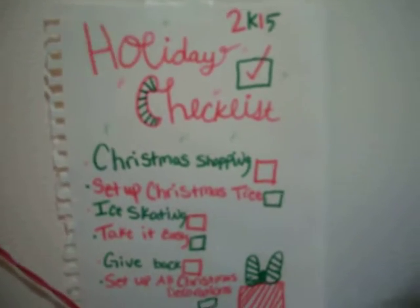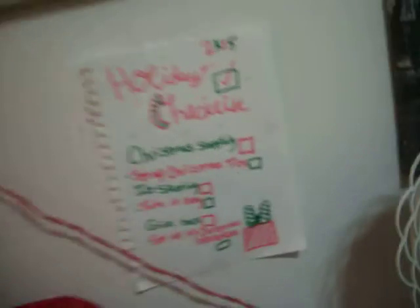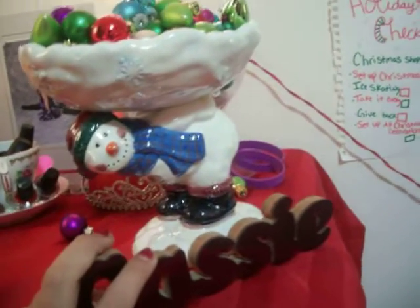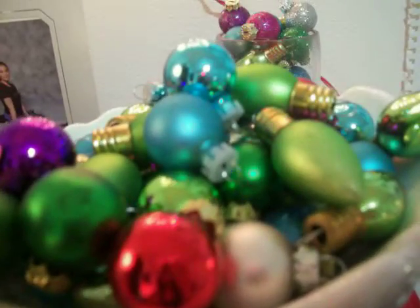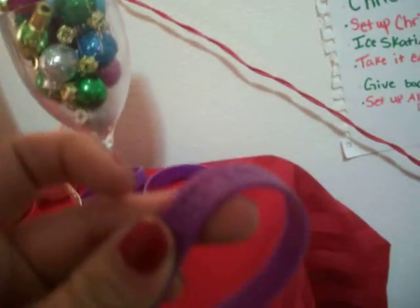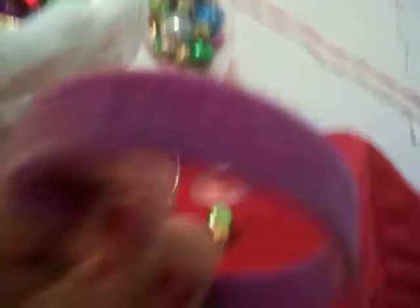Over here is where I really decorated it for Christmas. So over here is my holiday checklist of what I want to do during the holiday time. And then this is the top of my dresser. I just have my name right here that I've always had — I had it since I was a little baby. And then I have this little candy dish with a snowman on it with a whole bunch of ornaments. And then back here I have some Bethany Moda bracelets that I never wear. It just says motivator on it, and then I have a Bethany Moda piece on this side.